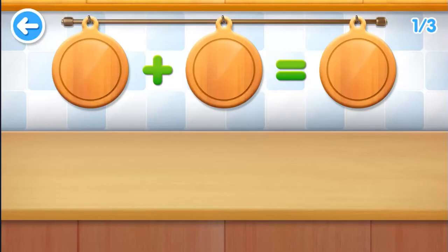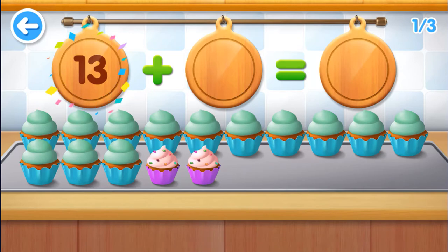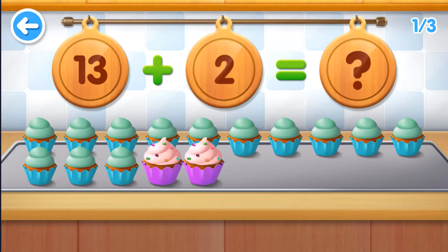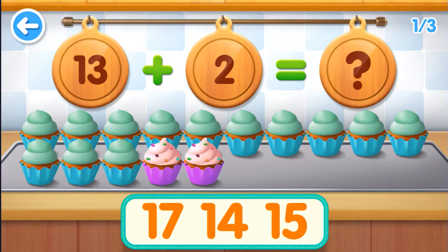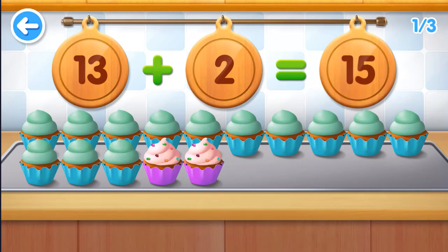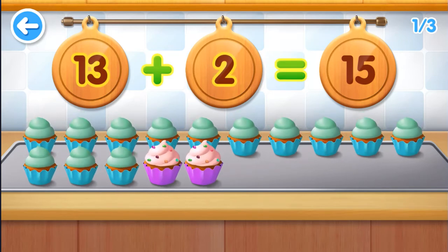Five. Three. Three, seven. Four, one, four, one, one, two, five, five, four, eight. Thirteen plus two equals fifteen.